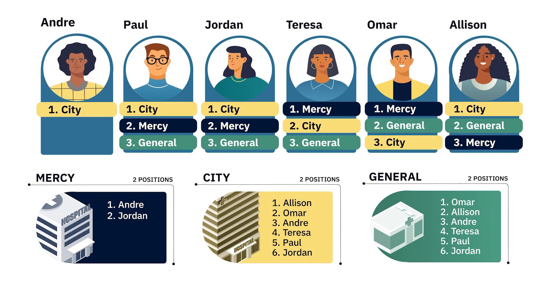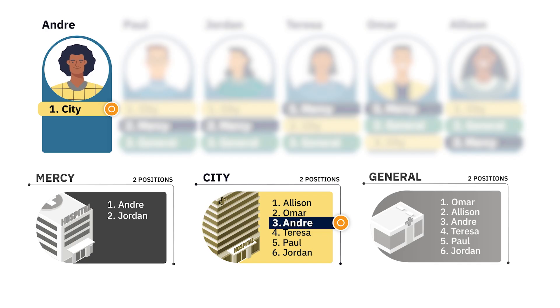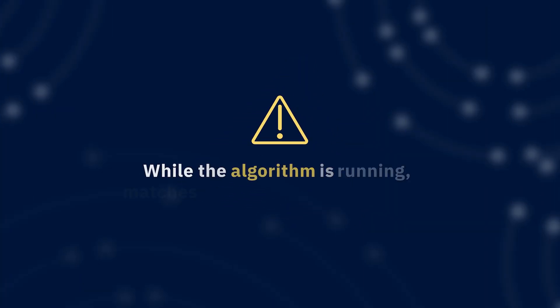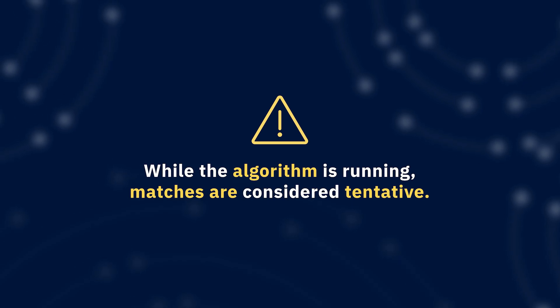The algorithm randomly starts with Andre. Andre only ranked City. Because the algorithm is applicant proposing, it attempts to match Andre to City. City ranked Andre third. Because there are no other tentative matches for City, the algorithm tentatively matches Andre to City. While the algorithm is running, matches are considered tentative because an applicant who matches to a program at one point in the process may be removed later to make space for an applicant the program ranked higher.